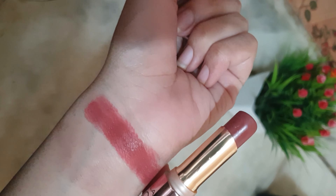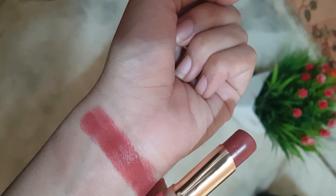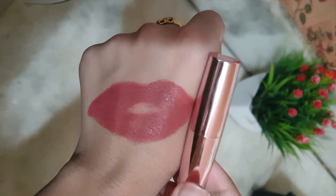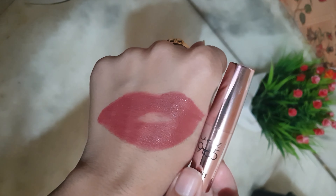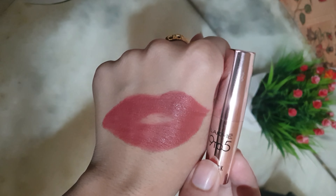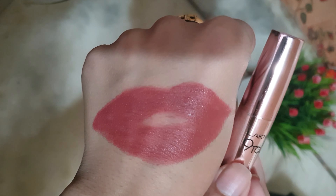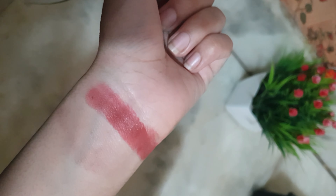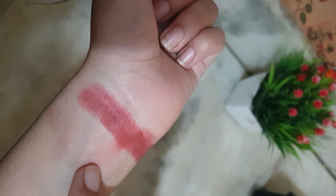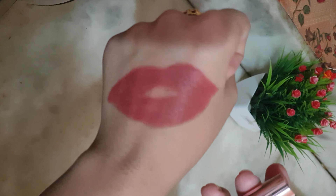It is very comfortable to wear, but if you eat something, it will transfer and you have to touch up. But the shade, no doubt, is really pretty and really beautiful. Its finish is very beautiful — it does go dry. You can see that it transfers, but it does not transfer like crazy, and it does stay for long.